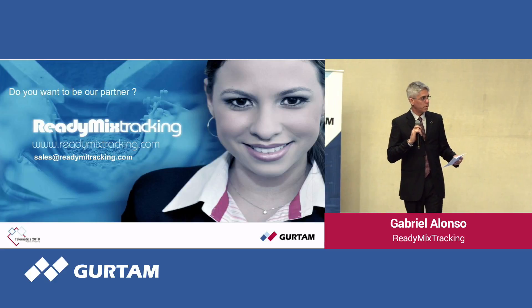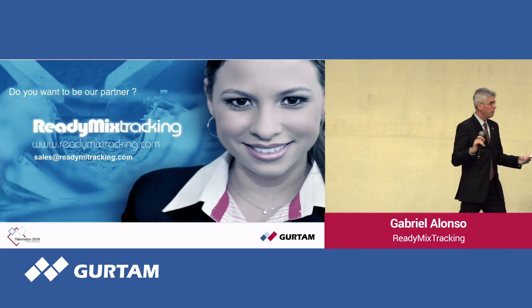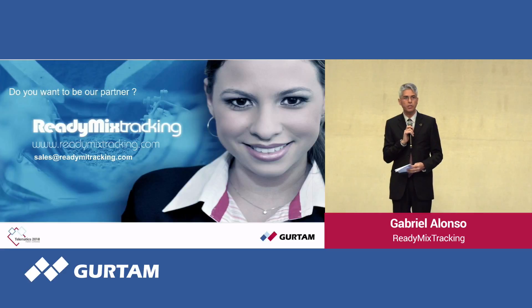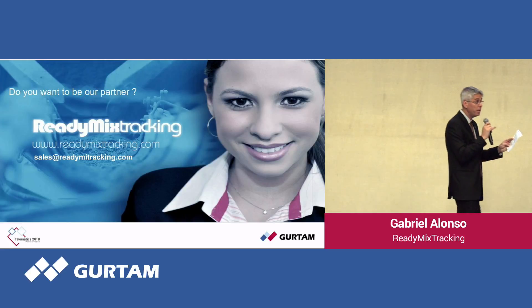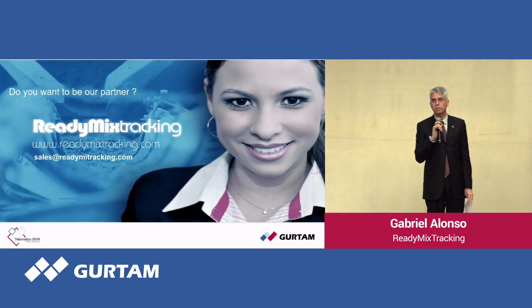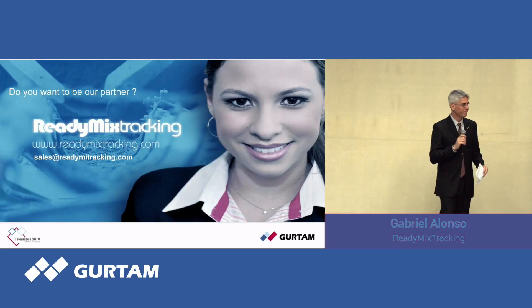We apologize for the time constraint — just the final slide. Thank you very much for your attention. We will be available after the presentation if you want to see more details. We will also send, via the WhatsApp link, a form you can use to communicate with us. Thank you very much.